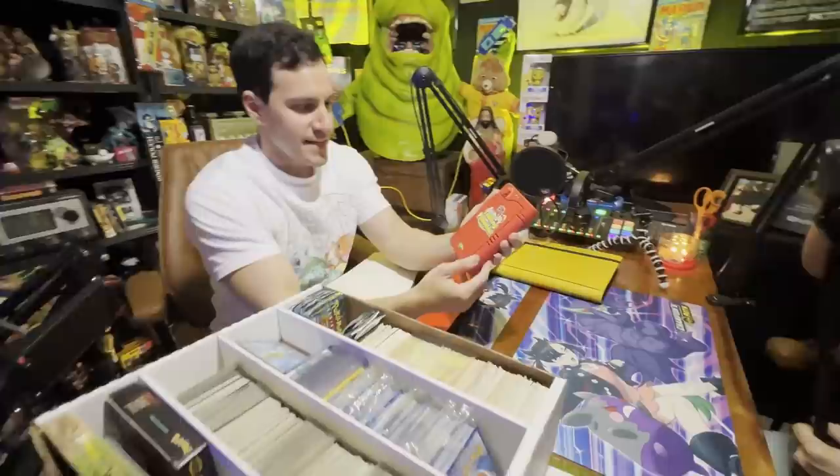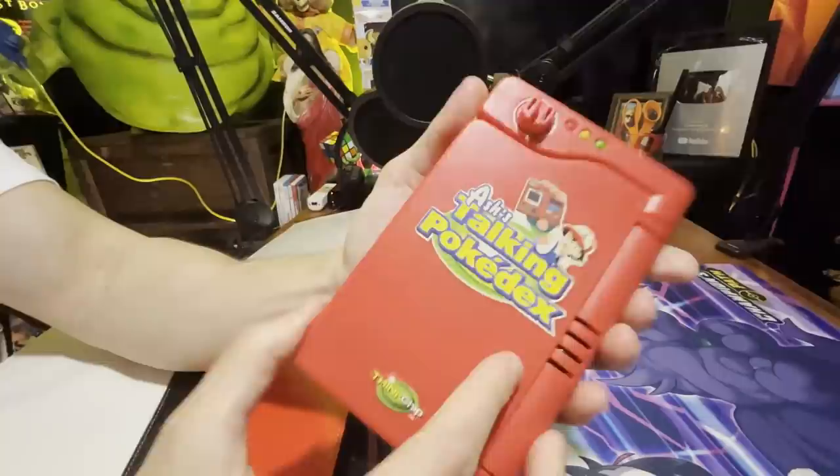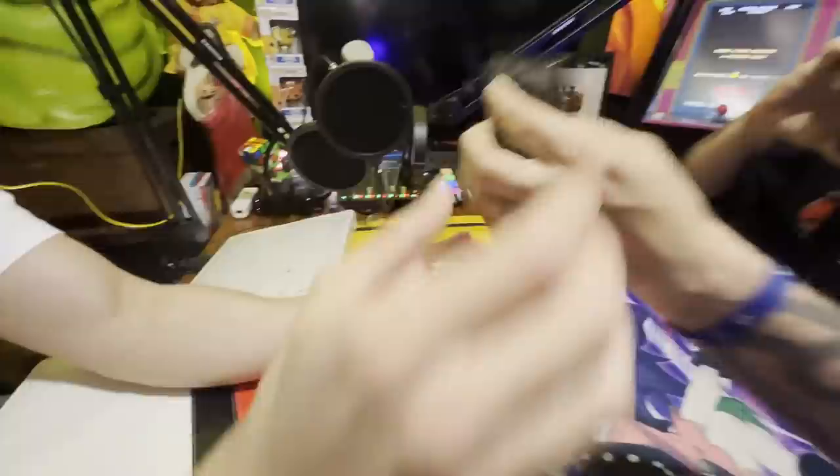If you're excited about this box, I can't wait till you look at the one under it. Wait, look at this — Ash's talking Pokédex! Look, there's one in here. I think this goes with it.